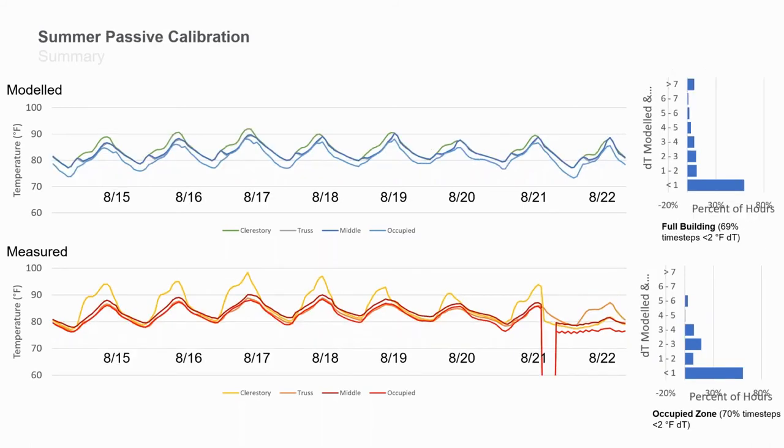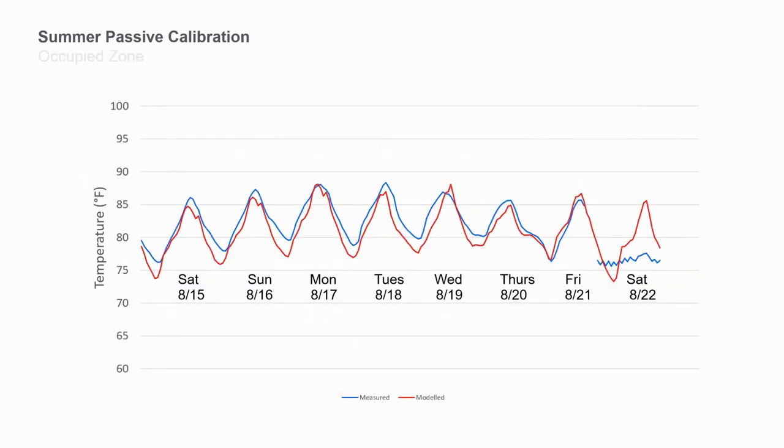We also did a passive mode calibration, with a little bit of impact from solar hitting the clerestory zone, but not too bad overall. We were really happy with how well we were able to calibrate the model to the measured data. That experience is a good reminder that sometimes measured data isn't the most accurate thing if you have to think about the thermodynamics happening around your sensors.